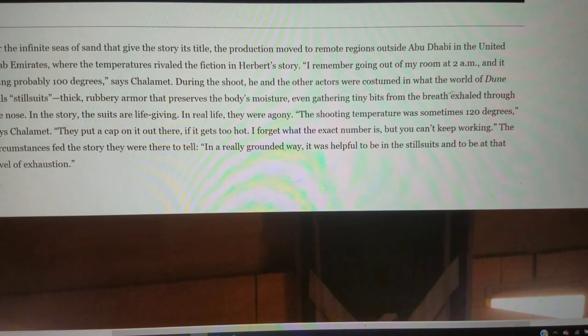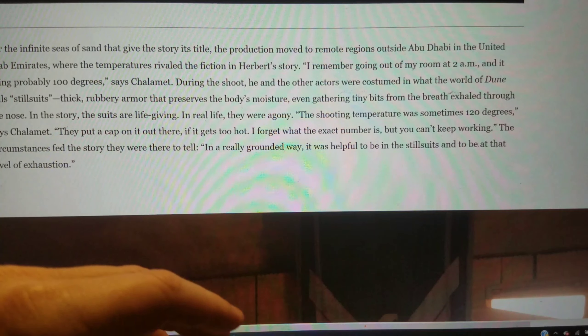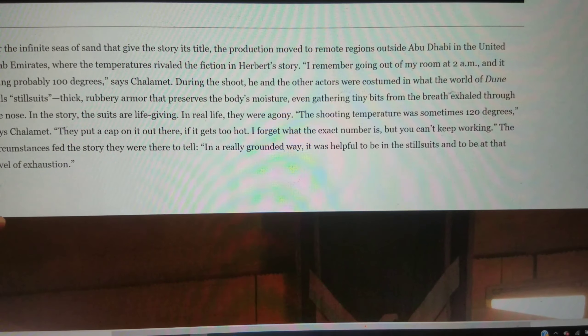The shooting temperature was sometimes 120 degrees according to Chalamet. They put a cap on working once it gets too hot. In the military, once it gets up to about 120 during training, they'll stop. Obviously if you're out in the field overseas in the sandbox, you do what you gotta do.